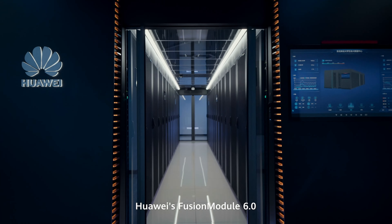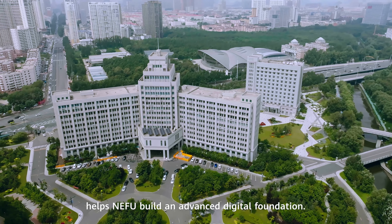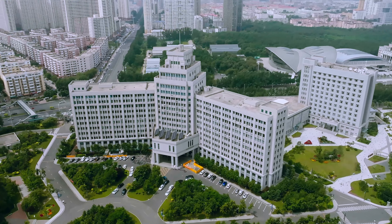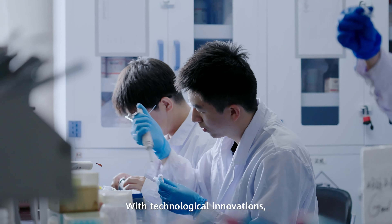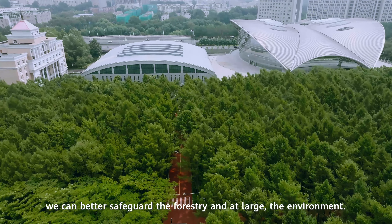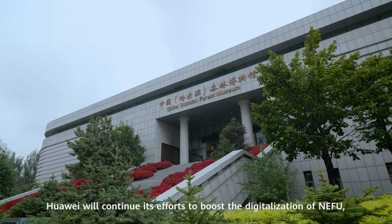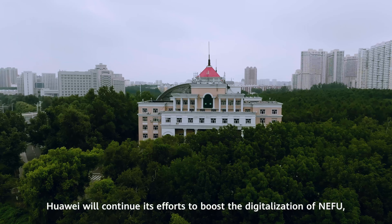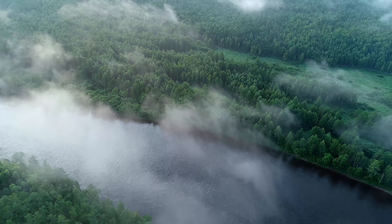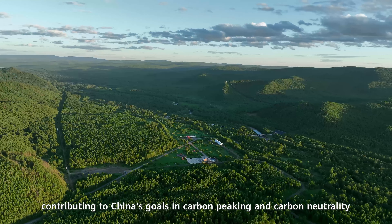Huawei's Fusion Module 6.0 helps NEFU build an advantaged digital foundation. With technological innovations, we can better safeguard the forestry and, at large, the environment. Going forward, Huawei will continue its effort to boost the digitization of NEFU, contributing to China's goals in carbon peaking and carbon neutrality.